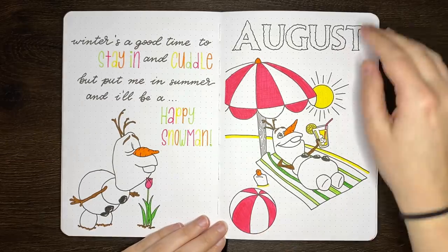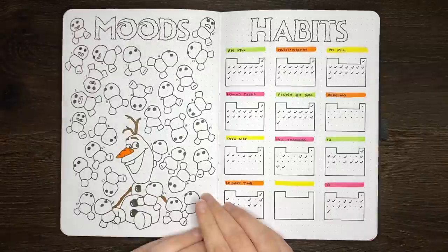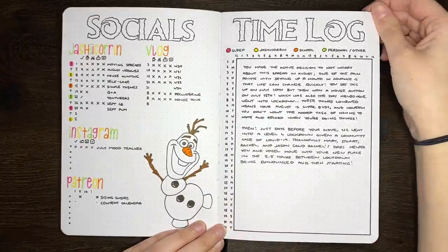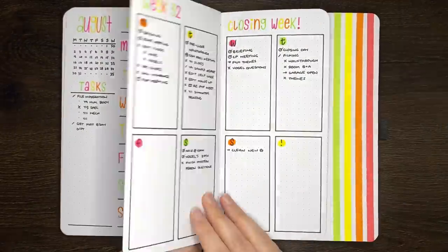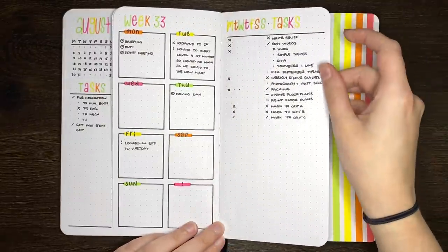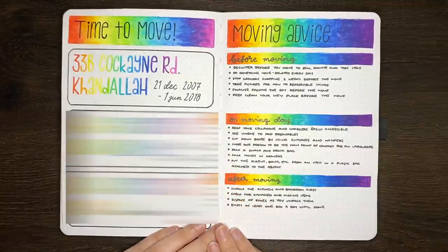As you'll remember from my August plan with me, my theme for August was Olaf's Summer Holiday. Because where I live in the southern hemisphere it's currently winter, but the majority of my viewer base is in the northern hemisphere where it's summer, I thought it was fun to use a theme that kind of married the two seasons together. Although I did really like this theme, I found that in August I didn't use my journal quite as much as I thought I was going to.